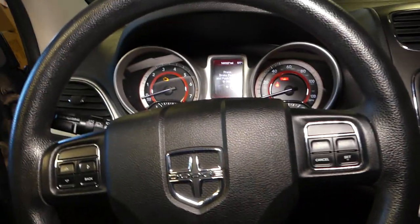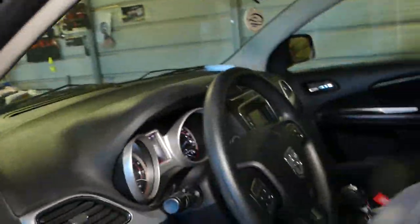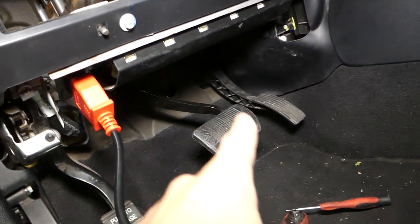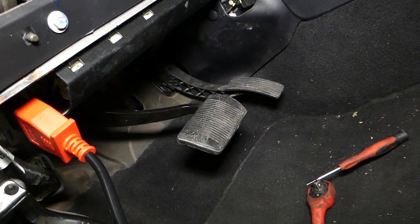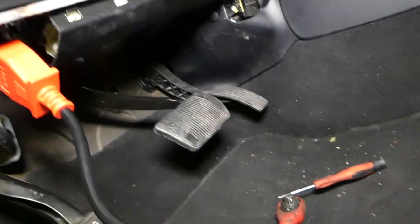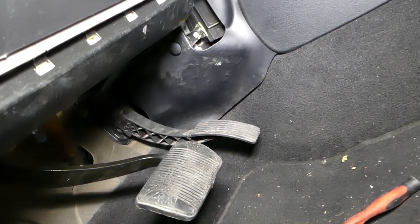Where is your accelerator pedal position sensor? In most cases, that throttle accelerator — the gas pedal — the throttle position sensor is right there. In order to remove and replace it, you have to get a whole new pedal — the whole assembly. We have a video on the channel on how to replace them; they're pretty simple. We're going to replace ours and see if that fixes the problem.